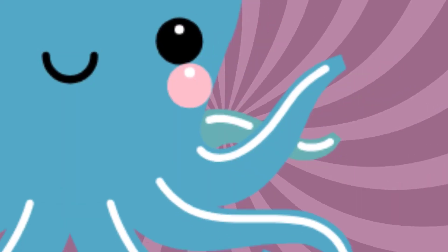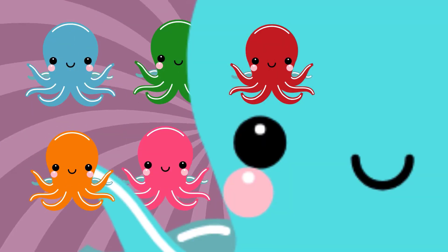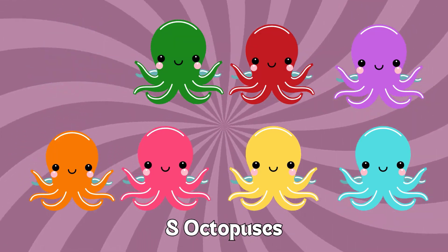Eight. One. Two. Three. Four. Five. Six. Seven. Eight. Eight octopuses. Incredible counting skills. Octopus.